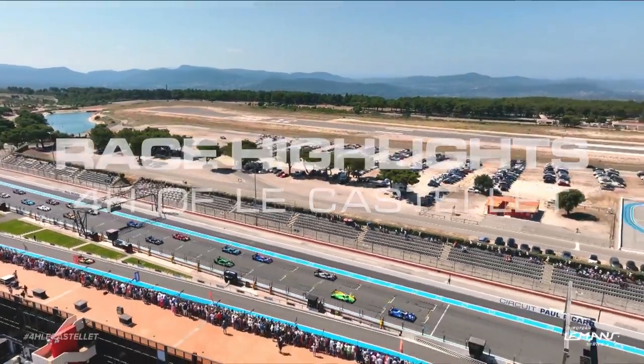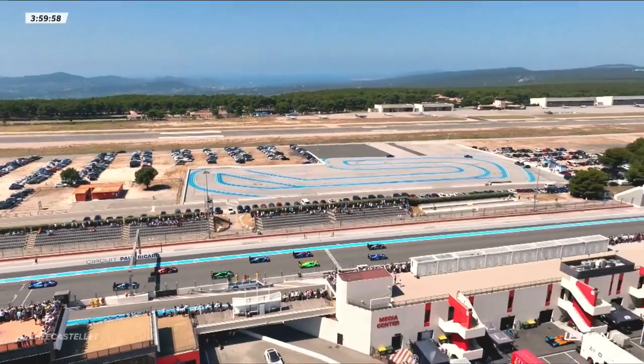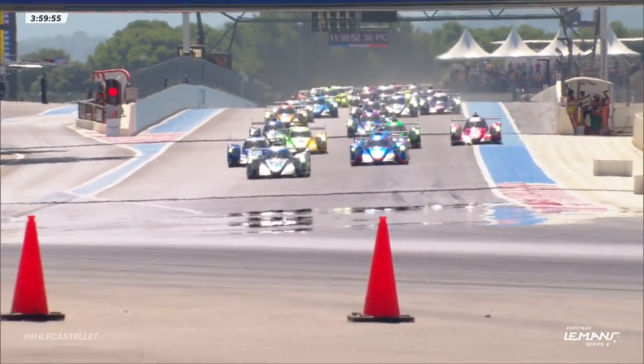We are racing for the European Le Mans Series at Le Castellet. That looked to me to be a start that will require some investigation.